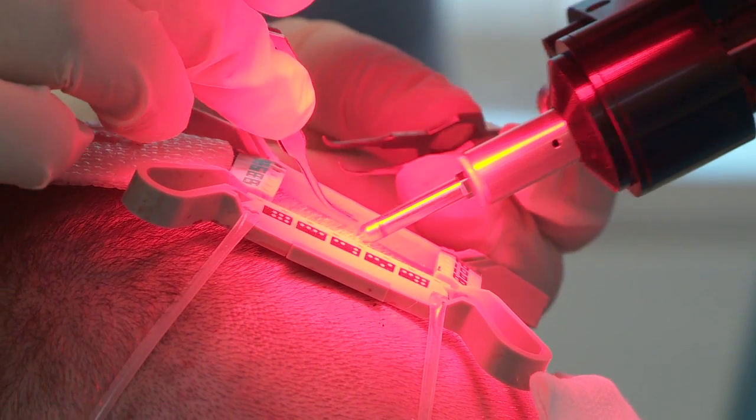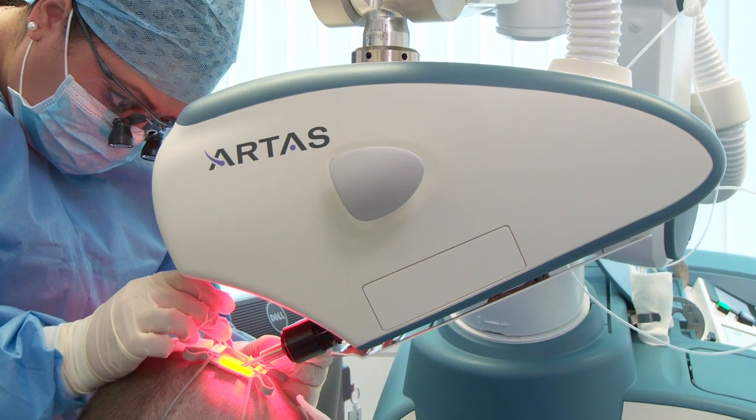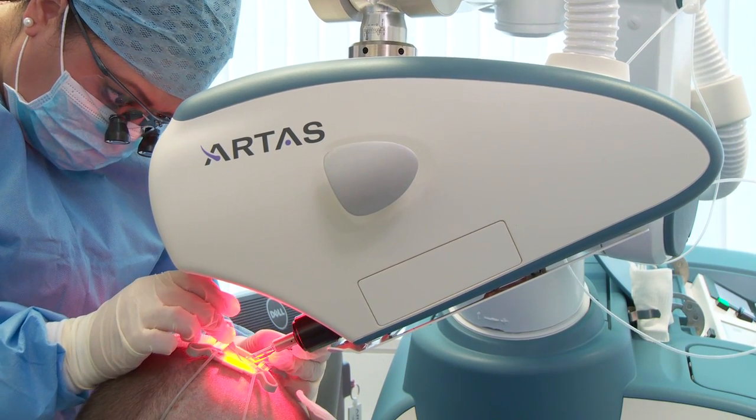RoboGraft is bringing together the advantages of highly researched robotic technology and the best in surgeon skills and artistry to create the best possible surgical outcome for patients.